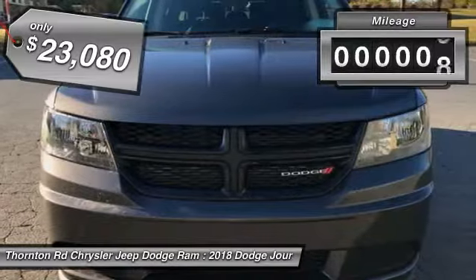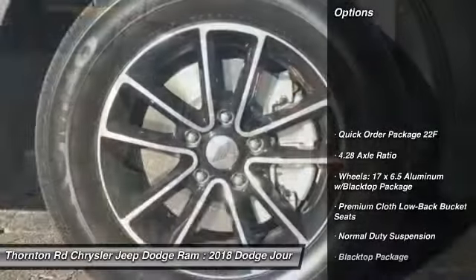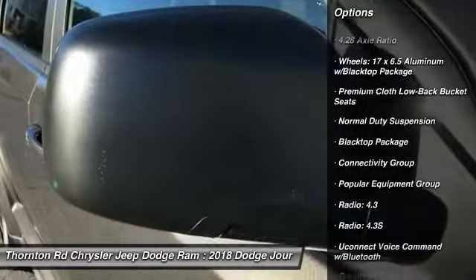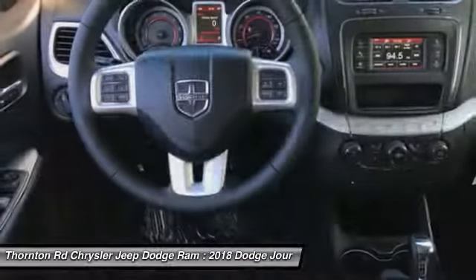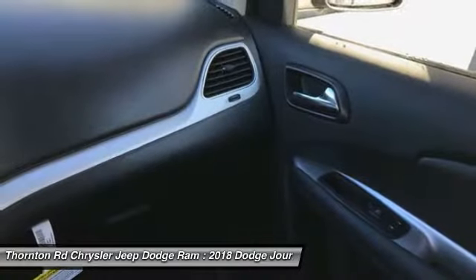This vehicle has less than 100 miles. Here are some of this vehicle's great options: traction control, dual airbags, air conditioning, leather wrapped steering wheel, power steering, four wheel disc brakes, electronic stability control, power windows, rear window defroster, and compass.